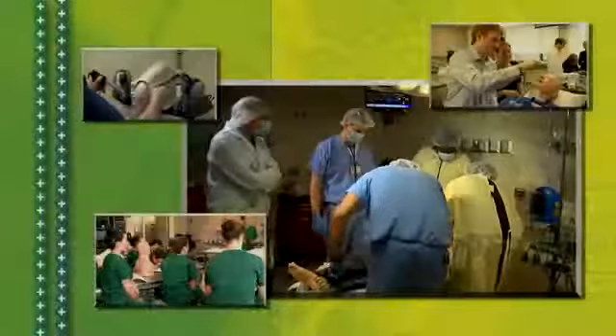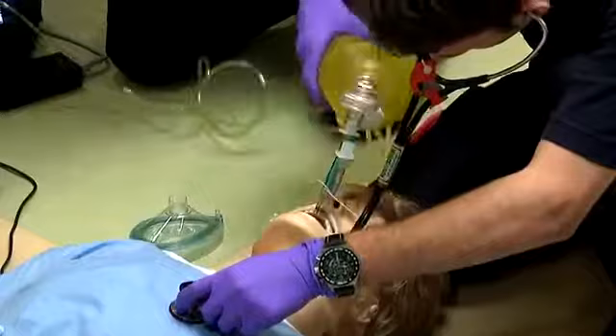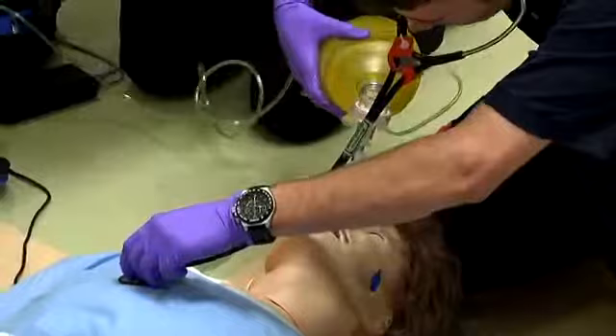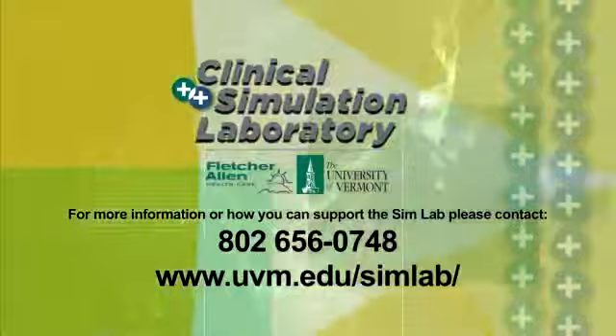The clinical simulation laboratory is benefiting health professionals of all levels and the patients they serve. The community should support the sim lab because of the enhancements it brings to our capabilities for training emergency service personnel. Anybody in the community may need these people, and when they do, they want them to be the best that they could be. The clinical simulation lab makes me a better nurse, a better EMT, a better physician. It improves the quality and safety of care of our patients — that is what the clinical simulation laboratory is all about. For more information or to support it, please contact us.